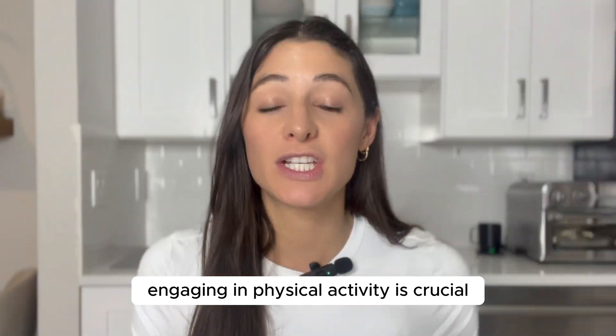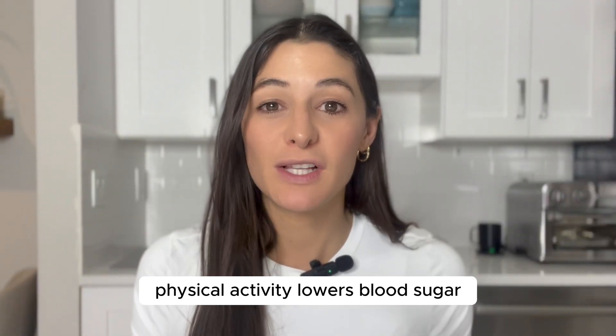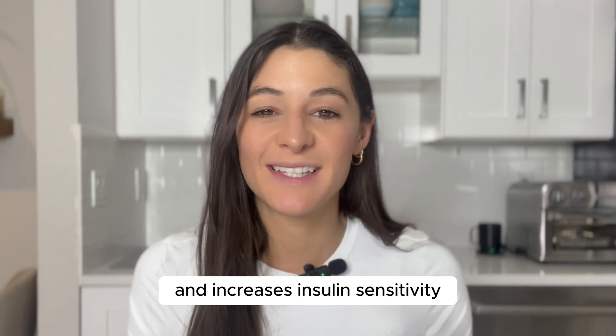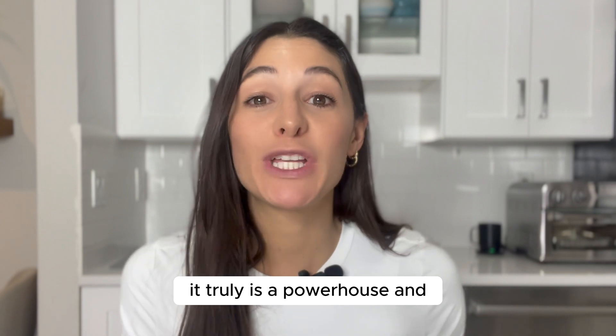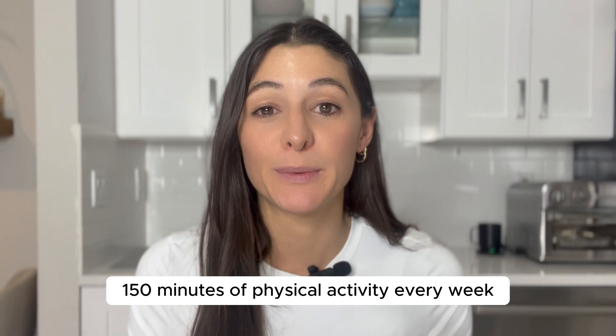Number three: get moving. Engaging in physical activity is crucial for reversing pre-diabetes. Physical activity lowers blood sugar, improves glycemic control, and increases insulin sensitivity — it truly is a powerhouse. You should aim to get 150 minutes of physical activity every week.